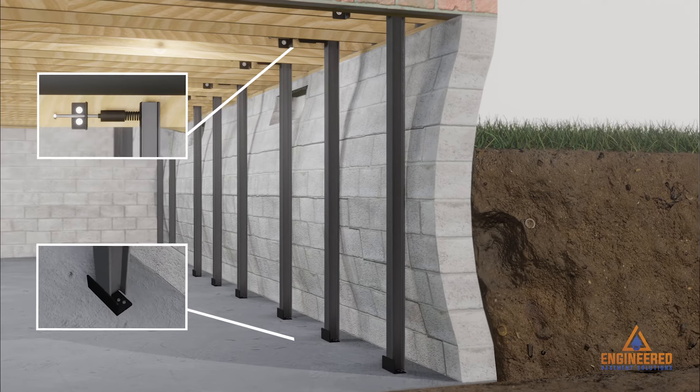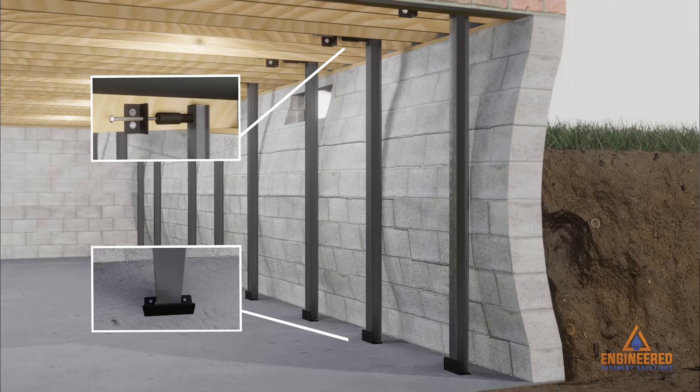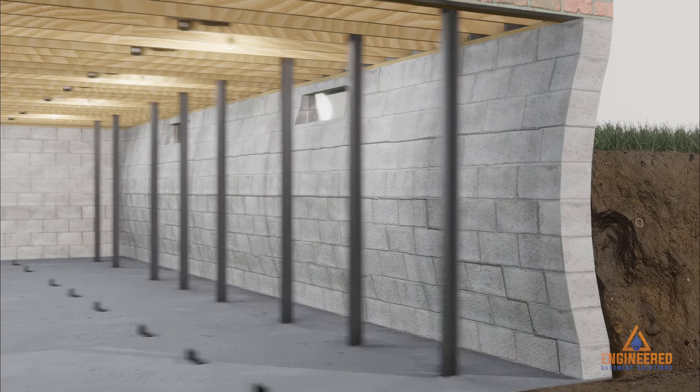Looking first at our Dominator Bracket, it is a tension-loaded spring used with a steel beam to apply over a thousand pounds of counteracting strength at every beam.